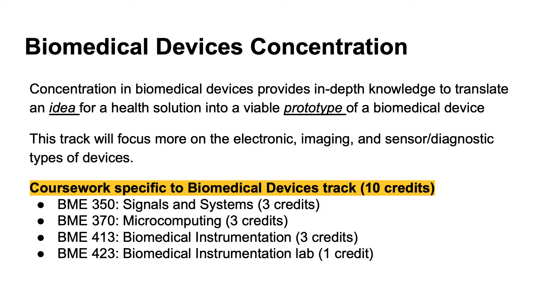The biomedical engineering program offers students two concentrations: biomedical devices and biological devices. The biomedical devices track provides students with in-depth knowledge to translate an idea for a health solution into a viable prototype of a biomedical device, focusing more on electronic imaging and sensor diagnostic types of devices. The difference in concentrations appears in the student's fifth semester, in which biomedical devices track students complete 10 credits relating to signals and systems, microcomputing, and the biomedical instrumentation lab and lecture.